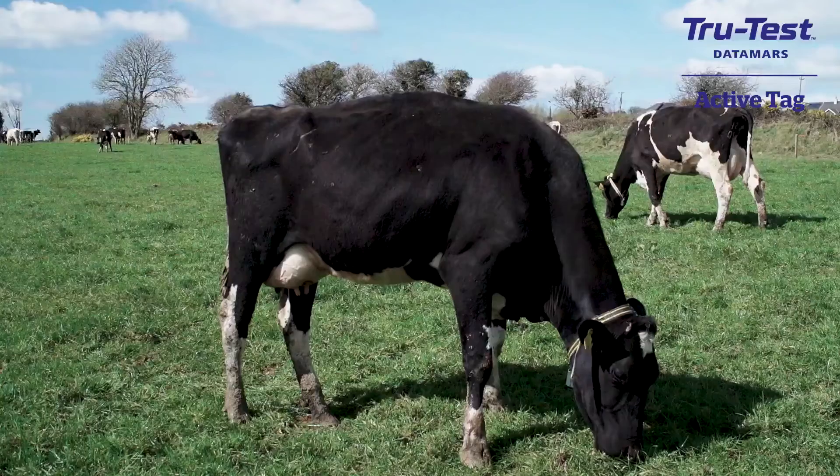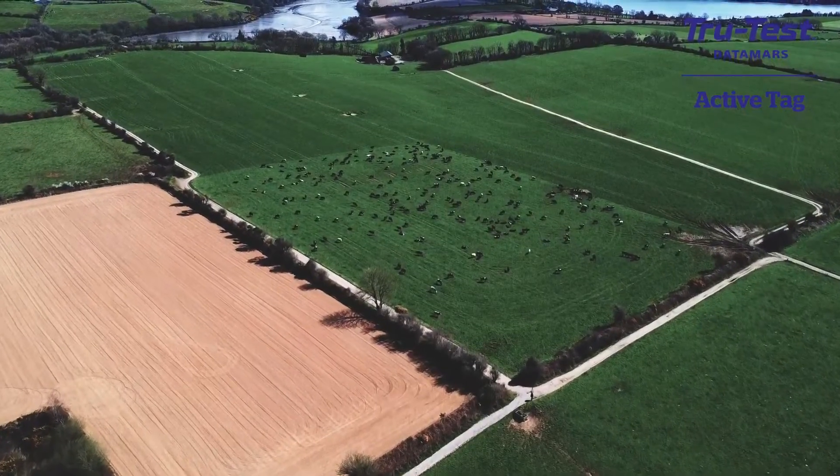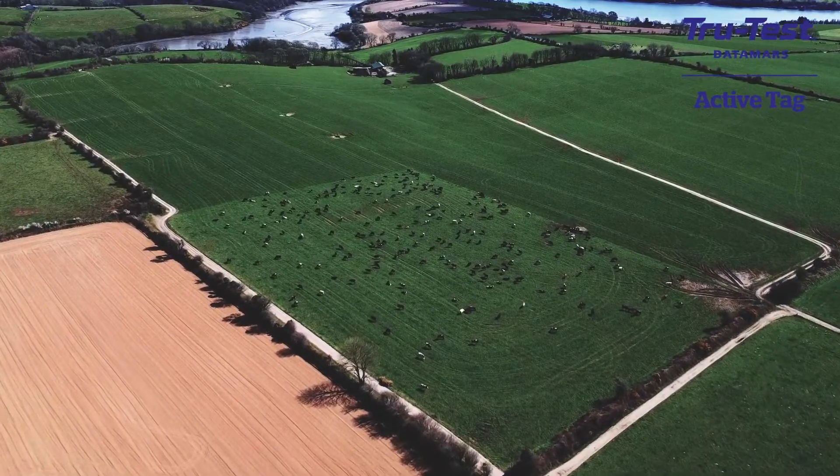It's like another labour unit around the place, really. It seems to be very, very accurate. It's catching as much as the silent heats — maybe the cows you're 50-50 about — it's picking up everything.